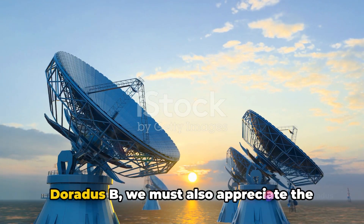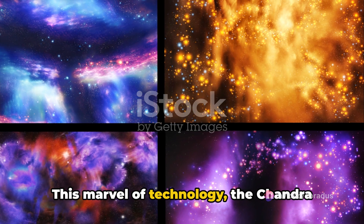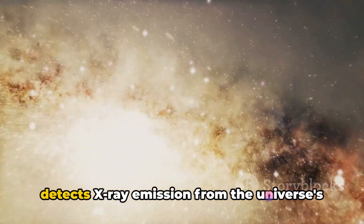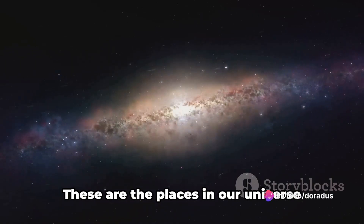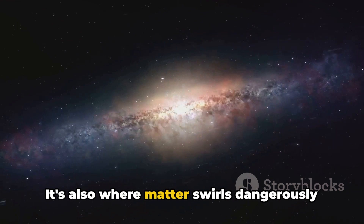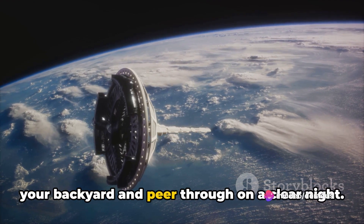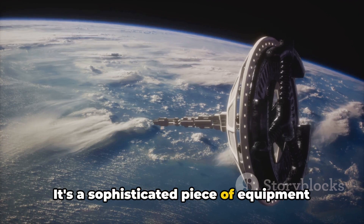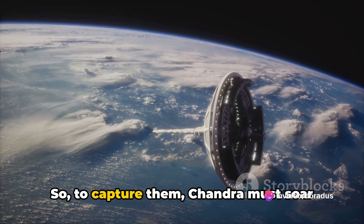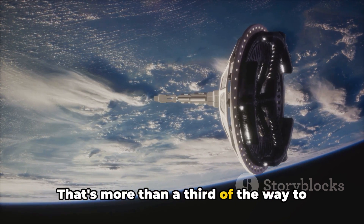To appreciate the discovery of 30 Doradus B, we must also appreciate the tool that made it possible: NASA's Chandra X-ray Observatory. This marvel of technology is a telescope like no other, designed to detect X-ray emission from the universe's hottest regions — places where stars have exploded, galaxies cluster together, and matter swirls dangerously close to black holes. X-rays are absorbed by Earth's atmosphere, so to capture them, Chandra must soar high above, orbiting at an altitude of up to 86,500 miles — more than a third of the way to the moon.